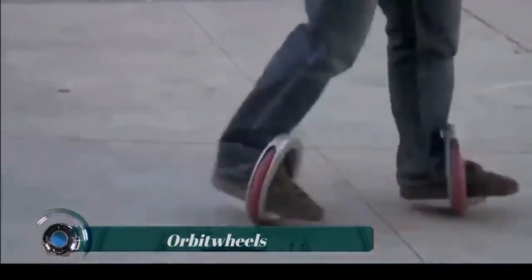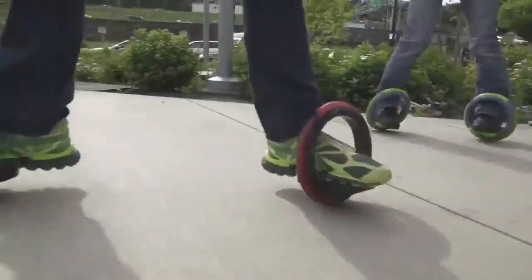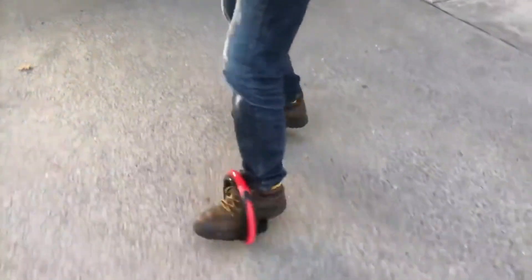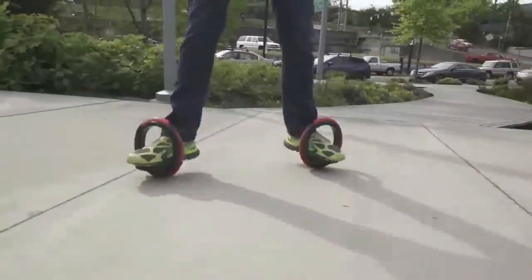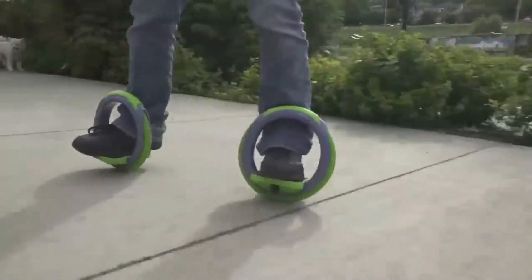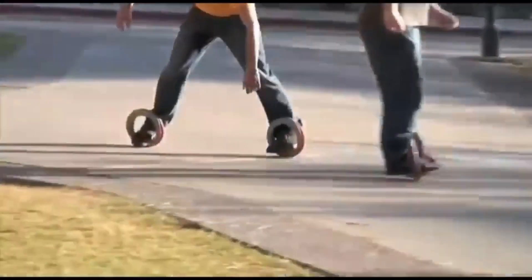These are the Orbit Wheels, propelled by leaning side to side, allowing you to glide along as if riding a skateboard without pushing off the ground. Riders place their feet on two platforms and lean side to side to rotate the rubber wheels around their feet, propelling them forward in a serpentine motion similar to longboard skateboarding. Since the wheels are not connected, riders can easily perform 720-degree spins and turn on a dime, while stopping is achieved by placing toes on the ground. The wheels are 10 inches in diameter, supporting up to 200 pounds, ages 8 and up.